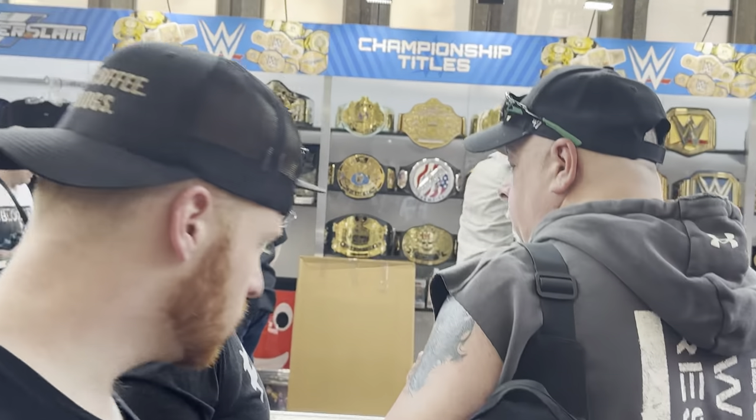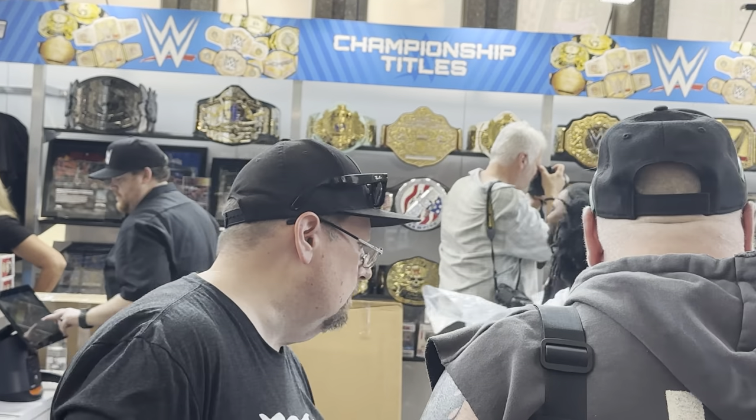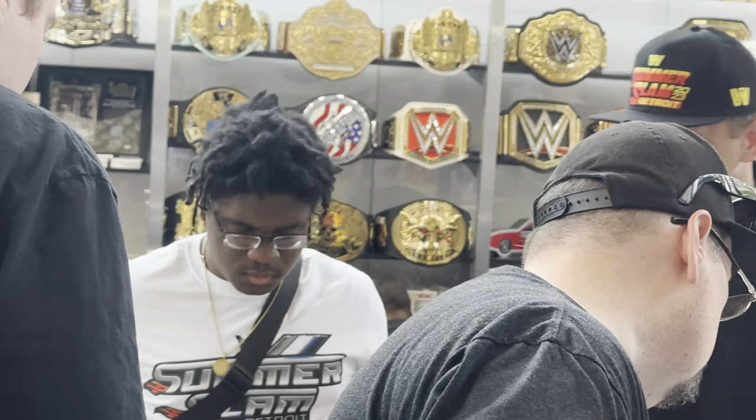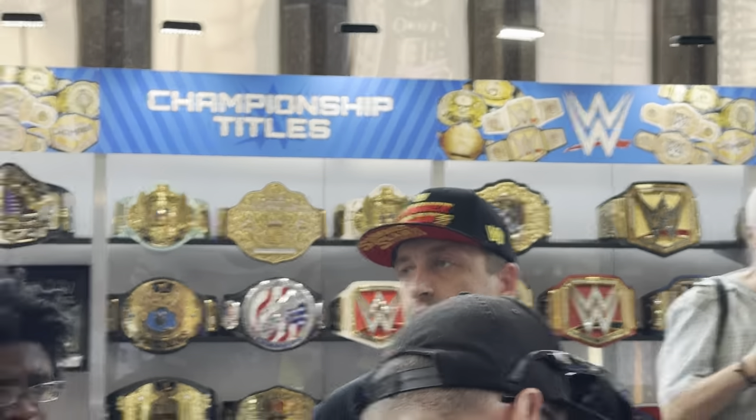So we are at the belt counter right now. I actually dig the World Heavyweight title, but over here they have the Crockett rind, the blue winged eagle, the white winged eagle, the Cena spinner, the big eagle, the undisputed, the Brahma Bull, and the women's title. Basically the only new ones are the Undisputed and the World Heavyweight title.